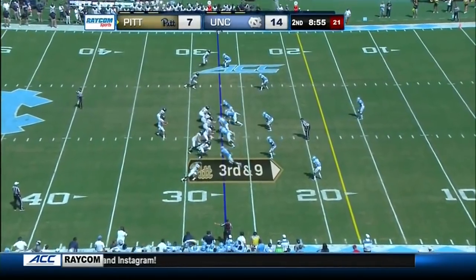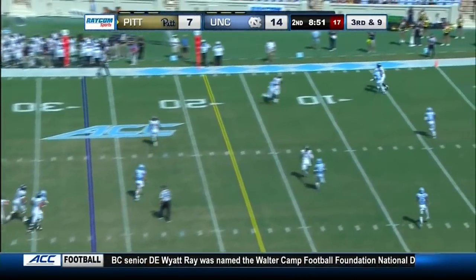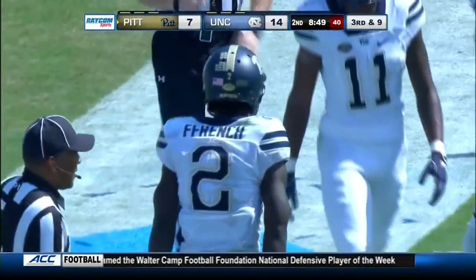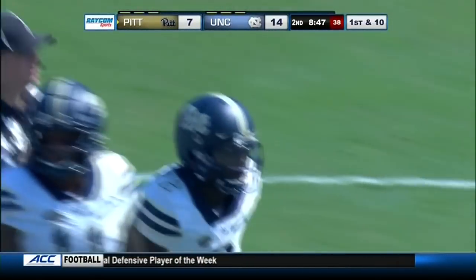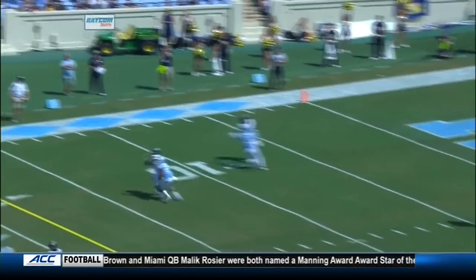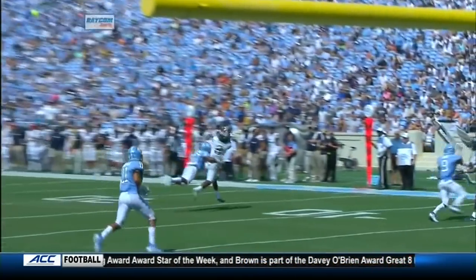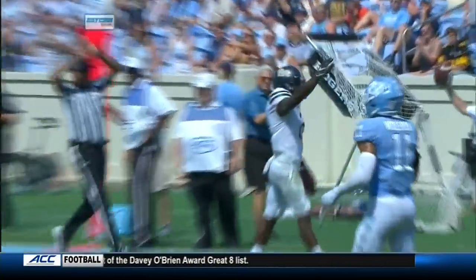Pickett throws inside the 15 — French makes the grab. What an effort by French to make the catch — 14 yards. What a throw and what a catch: French working against tight coverage again from Morrison, the rookie. What a throw — he put it in that tight window and French paid him off by making a tightly contested catch with Morrison draped all over him. Three catches and 29 yards in the game for Maurice French, the junior from New Brunswick, New Jersey.